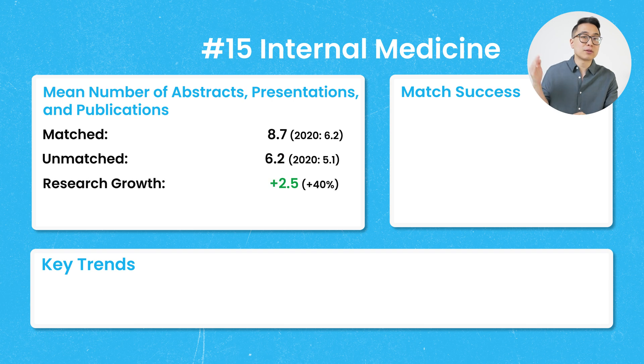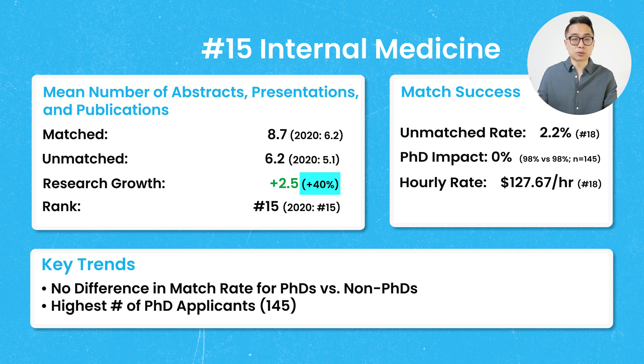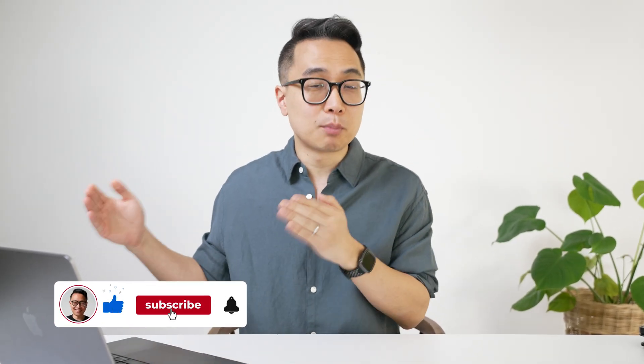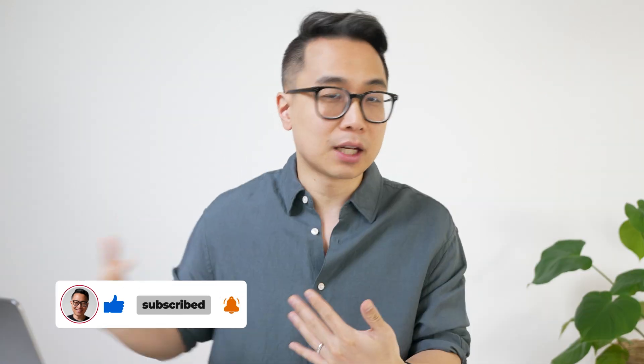This represents a research growth of more than 2.5, which is actually an increase of 40%. Internal medicine wasn't extremely competitive — for U.S. MD seniors, the unmatched rate was only 2.2% for those who ranked it as their first choice. There was also no difference in match rate between PhD and non-PhD applicants. I'll also include the hourly earnings rate for each specialty, as it explains a lot about both competitiveness and research requirements.